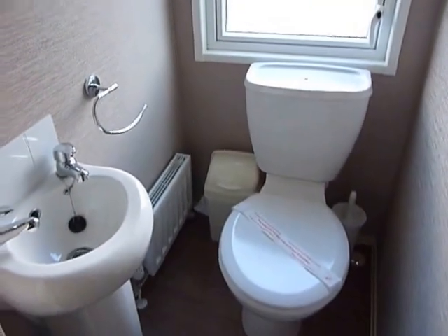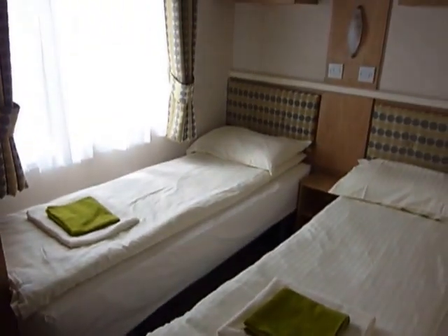Toilet in here. Another bedroom. And we have the main bathroom — well, shower room.